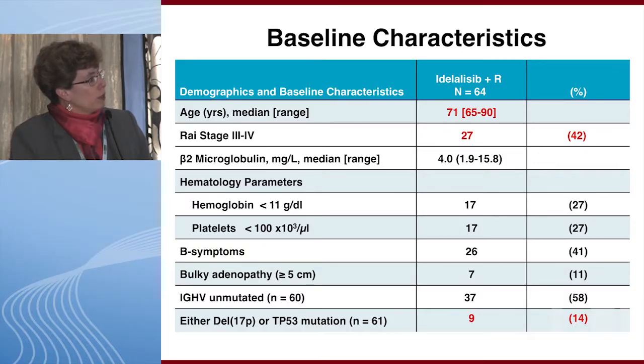The median age of the patients was 71, and 42% had Rai stage 3 or 4 disease. Fourteen percent had 17p deletion or P53 mutation, representing nine patients.